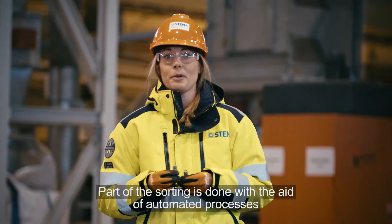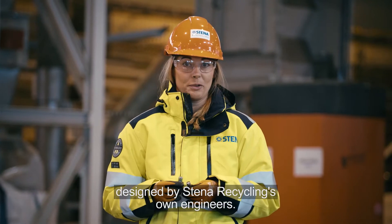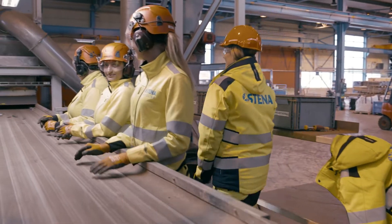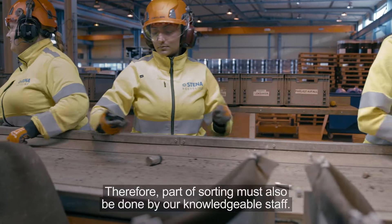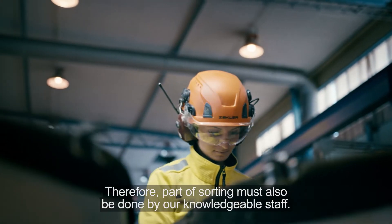Part of the sorting is done with the aid of automated processes designed by Stena Recycling's own engineers. However, many batteries look the same, even though they have different contents. Therefore, part of the sorting must also be done by our knowledgeable staff.